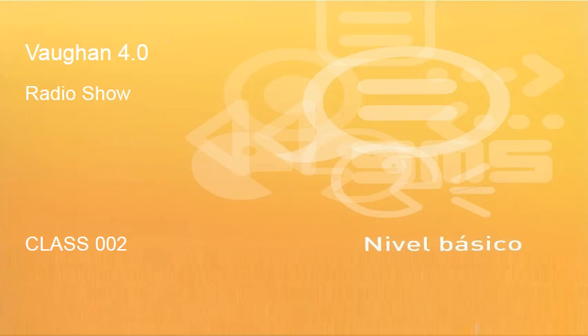Welcome to Inglés 4.0, the radio show, with Kyle Miller, following class by class, step by step, the material of Inglés 4.0 on AprendeInglés TV. Clase dos, class two. Let's go.